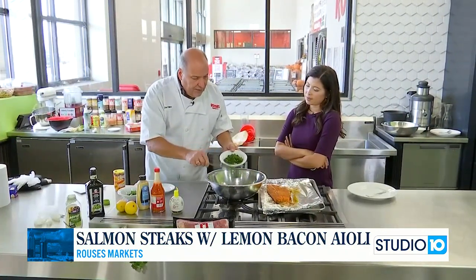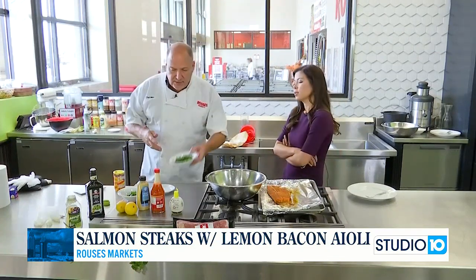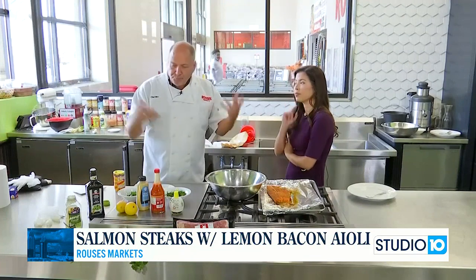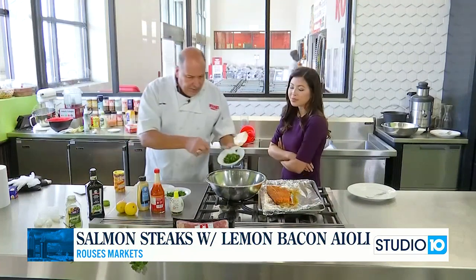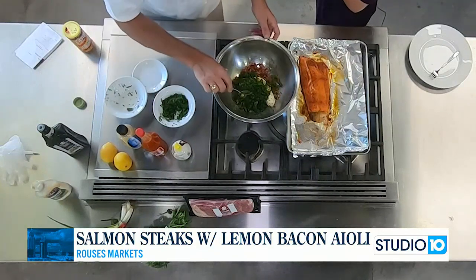We're going to put a little bit of parsley. If you want to, you can put some tarragon — tarragon has that kind of licorice flavor. Maybe some basil, or whatever you kind of have. And we're going to put some green onions in there. And then we're going to mix.